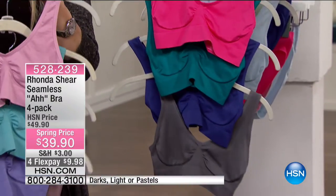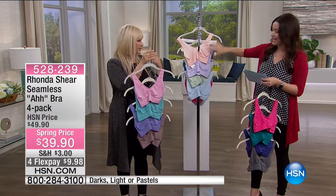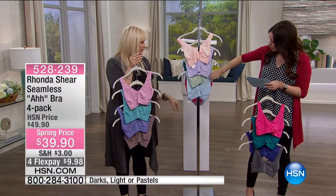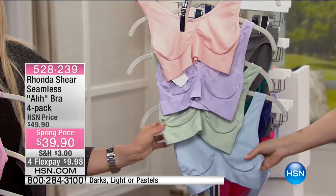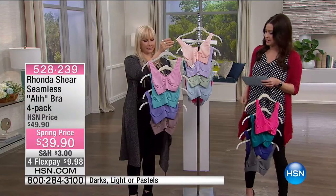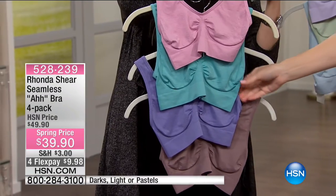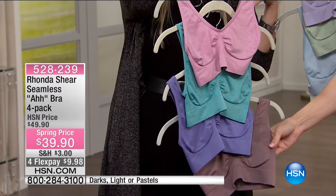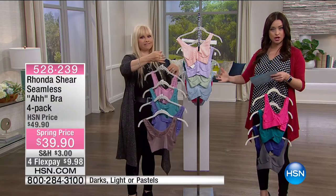You'll choose from the darks — hot pink, teal, and a bluish purple-gray. You can layer these colors for more support. Then we have the pastels — aren't we all ready for pastels? Pink, purple, beautiful mint green. The light option has slightly richer pastels — a deeper pink, teal, purple, and a dark mauve. You order these by shopping your top: extra small through 3X, whatever size top you wear is the size Ahh Bra you wear.